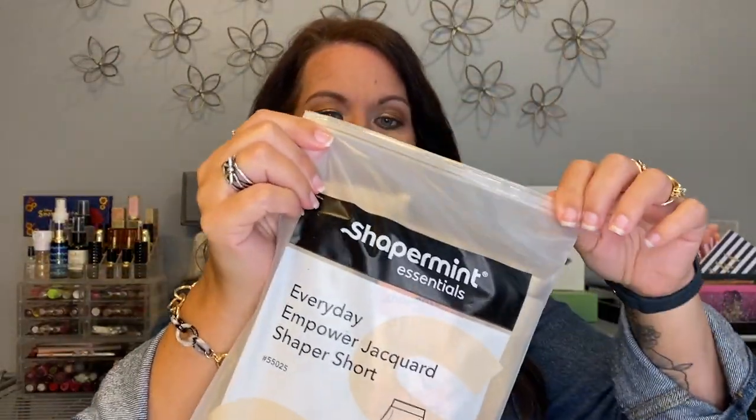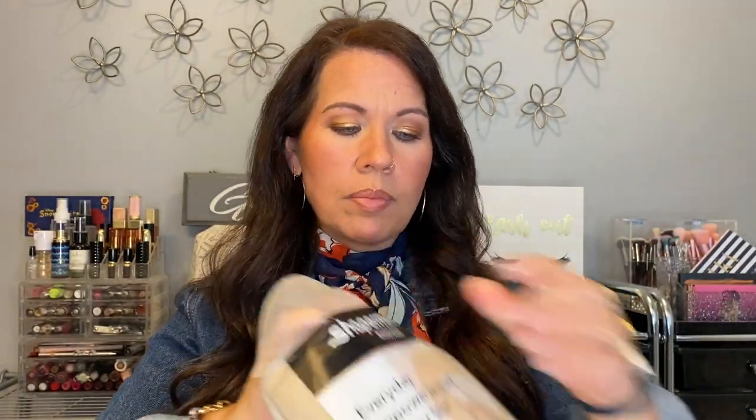These ones are in the beige color. Like I said, these are the Everyday Empowered Jacquard Shaper Shorts, and they come in a nice mailing envelope and then in these little bags, which I like to keep them stored in. My bathing suits from Shapermint were a medium, so I assumed I'd be a medium, but with my measurements that puts me in a medium-large for this garment, so you'll want to check your measurements on their site.